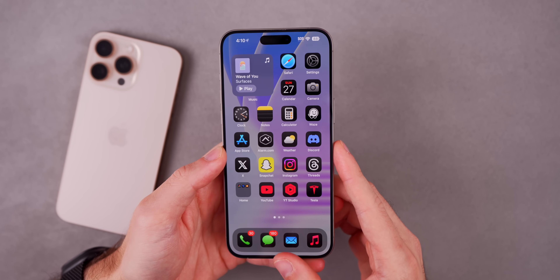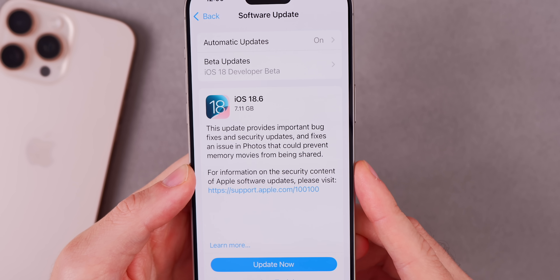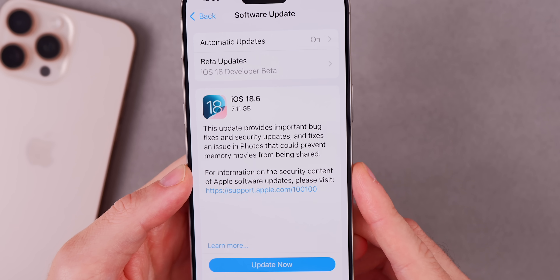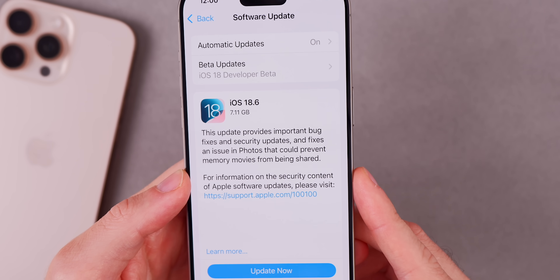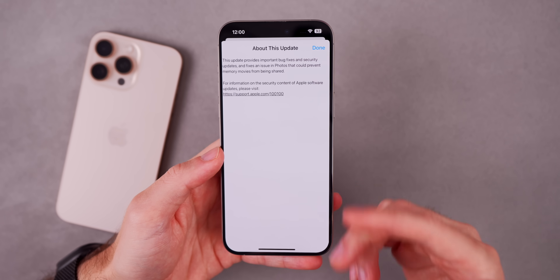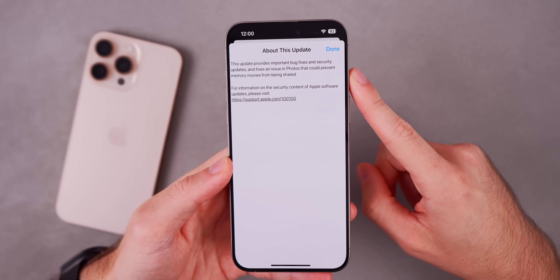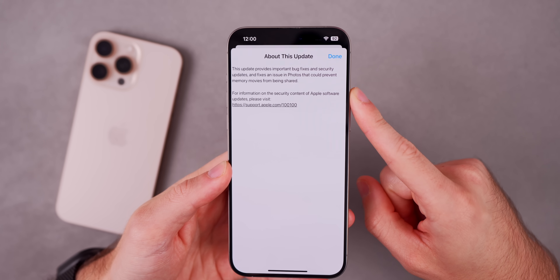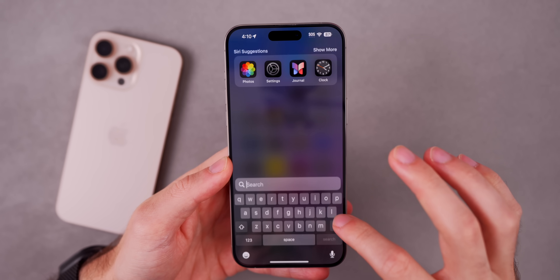So what's new in iOS 18.6? If you take a look at the release notes for this update, it's pretty vague. It says this update provides important bug fixes and security updates, and it fixes an issue in Photos that could prevent memory movies from being shared. If you tap on the learn more info section, it does not tell you anything more — that is the only thing Apple mentions is new in this update.